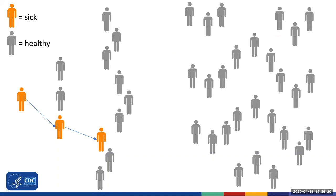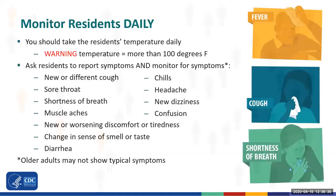Social distancing and wearing cloth face coverings by residents may help prevent spread as well. This is why you should be monitoring your residents every day for signs, symptoms, and changes in their appearance or behavior that may indicate COVID-19. You should take your residents' temperature every day, and even more often if you are concerned. A temperature of equal to or more than 100 degrees Fahrenheit, or multiple temperatures of 99 degrees Fahrenheit, should trigger a warning that this resident may have COVID-19.